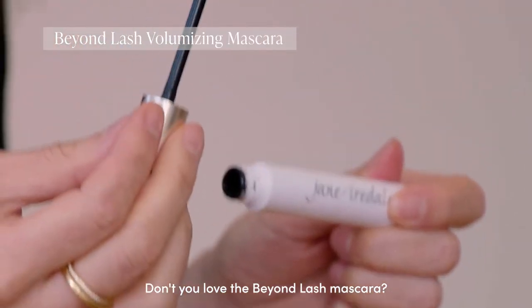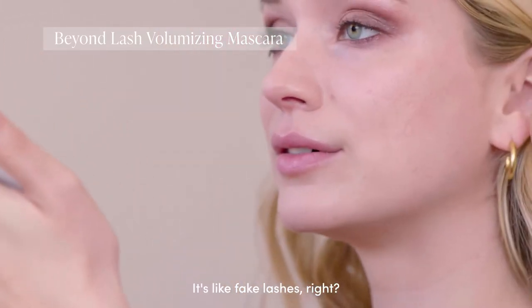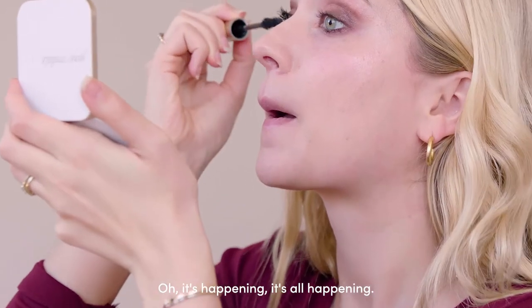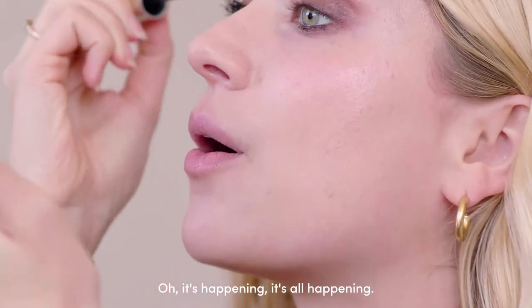Don't you love the Beyond Lash mascara? It's like fake lashes right away, all of a sudden. Oh, it's happening — it's all happening!